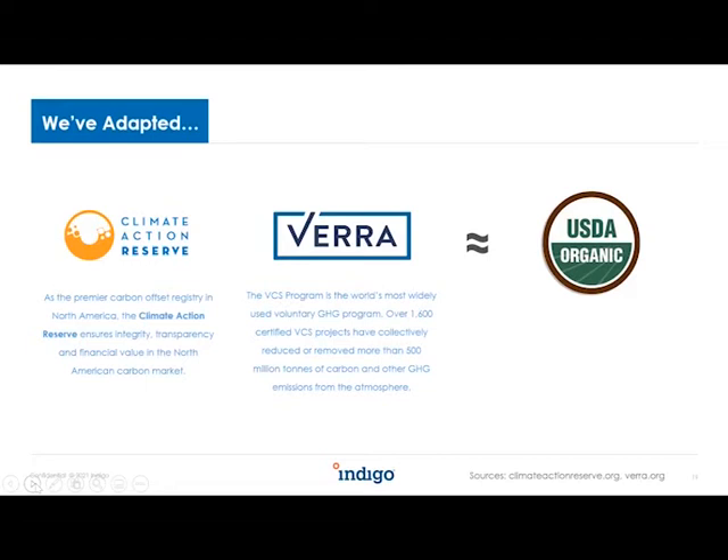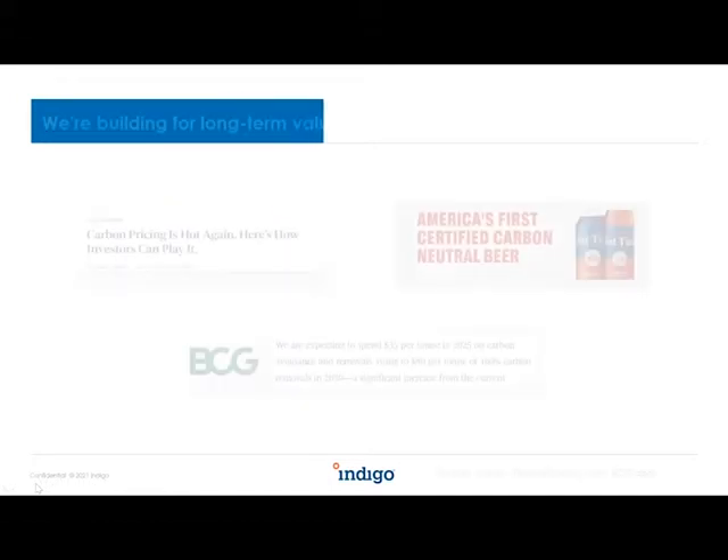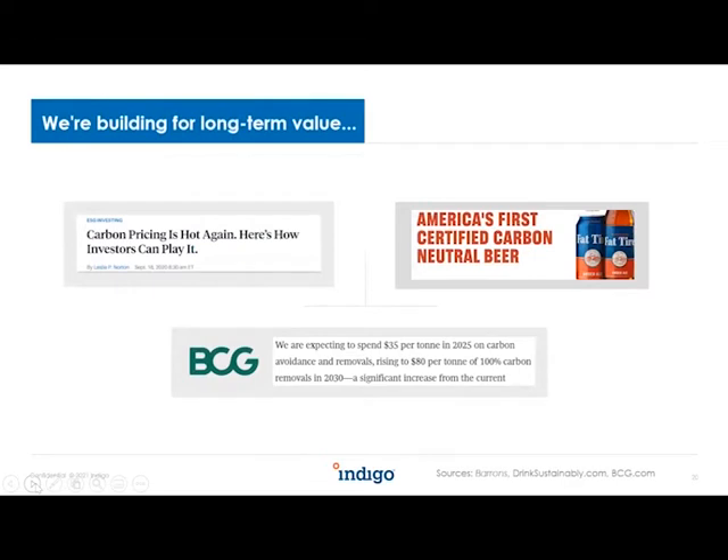We expect their stamp on these carbon credits will be much like the USDA organic stamp you see in the grocery store — buyers are willing to pay more because that stamp gives them confidence it has met rigorous standards. The market is already showing a growing willingness to pay for high quality credits, and as demand rises, supply has been slow to catch up. With over 30% of Fortune 500 companies making climate neutrality commitments, more are looking to carbon offsets. Boston Consulting Group is publicly stating plans to pay $35 in the next few years and as much as $80 per credit by end of the decade.